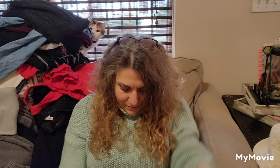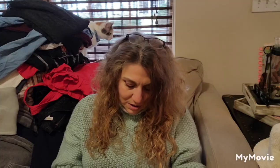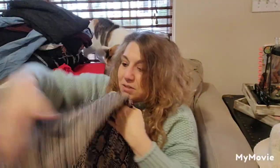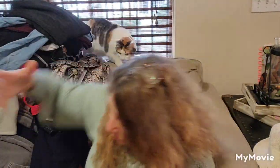It's a snakeskin midi skirt. I don't know what the fabric content is — polyester. No size, no brand, no dice.